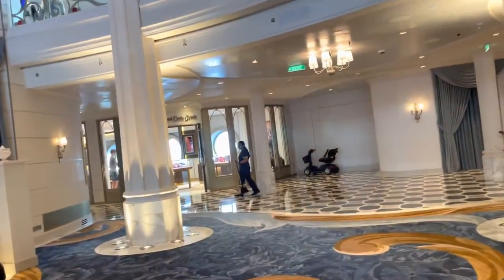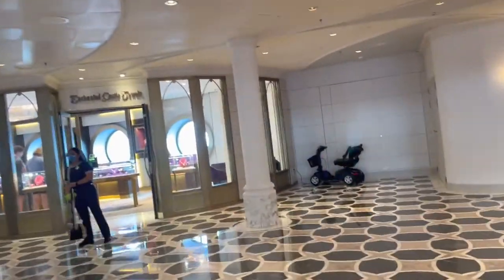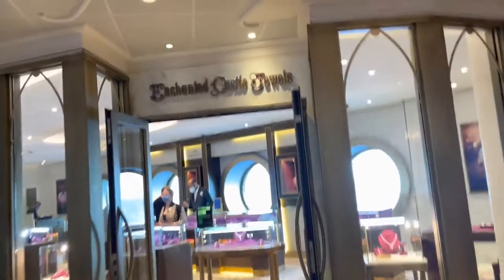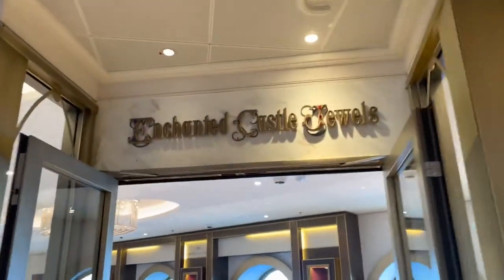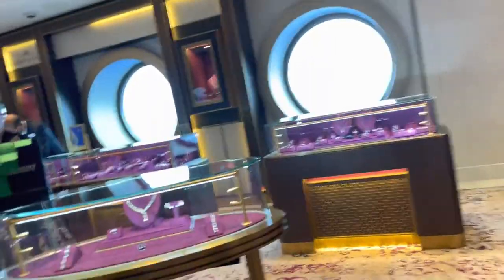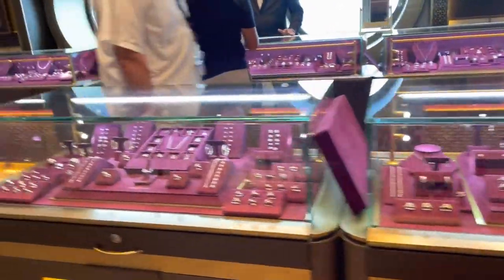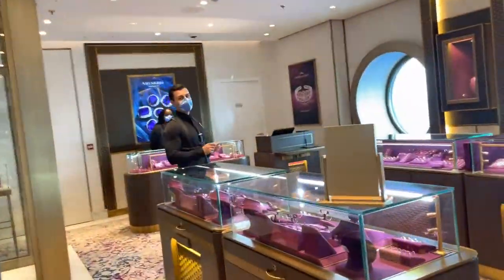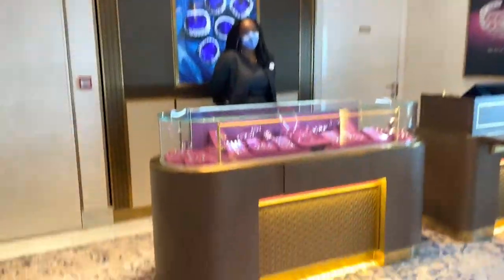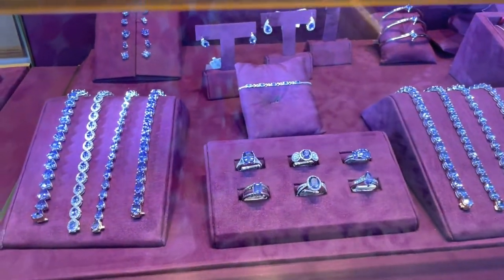Now let's walk through here. We're going to walk through Enchanted Castle Jewels first. Enchanted Castle Jewels is a high-end jewelry store — not so much Disney jewelry, but if you're looking to treat yourself, it has gorgeous Crown of Light jewels. It is beautiful and has very friendly sales people. I'll give you one quick look at just some of the beautiful things they have — it's amazing for a treat.